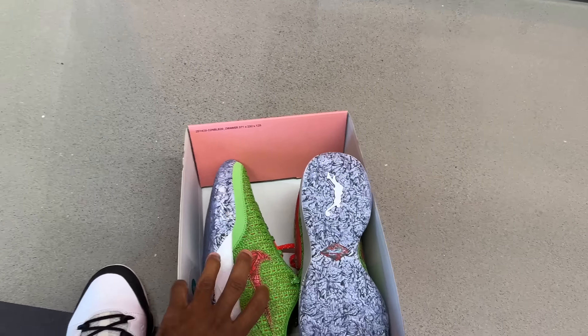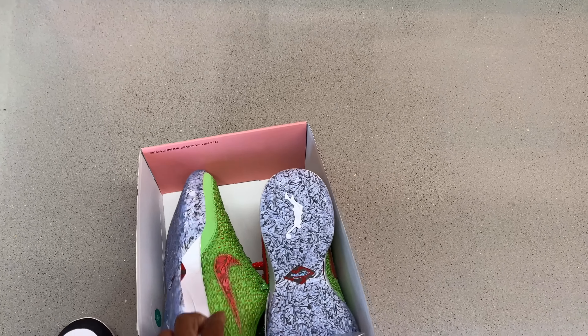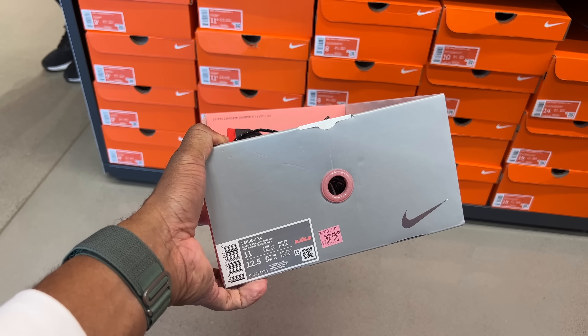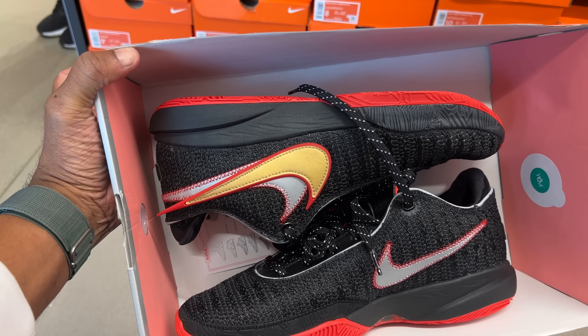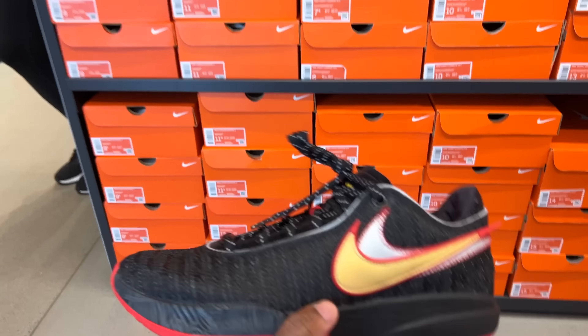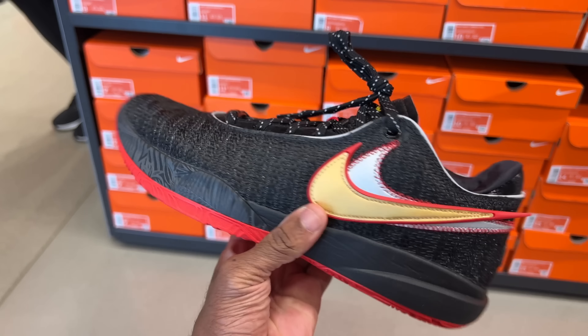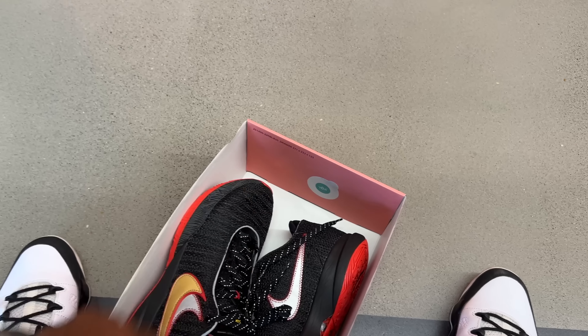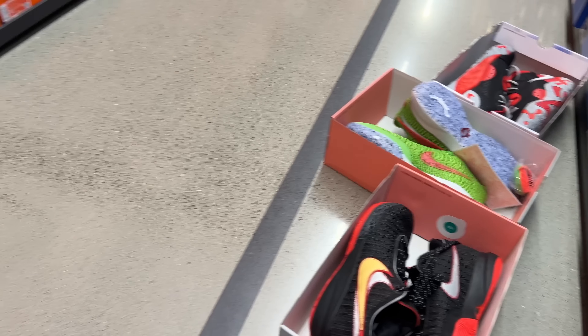It still comes with an extra set of laces and a LeBron 20 card — I did not know that. These do remind me of Kobes, and maybe that's why I like them so much. They also got a pair of bread LeBron 20s, also size 11. Remind me of the bread colorway — Kobe-ish. Nice shoe, I like this colorway. Comes with the card and everything, also $200, but not my size.